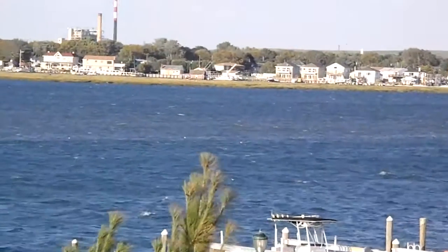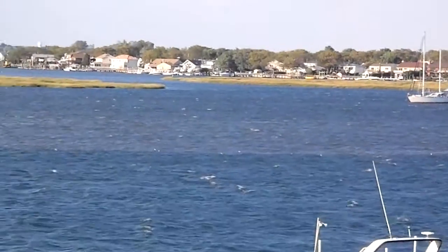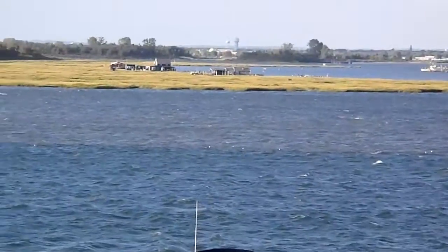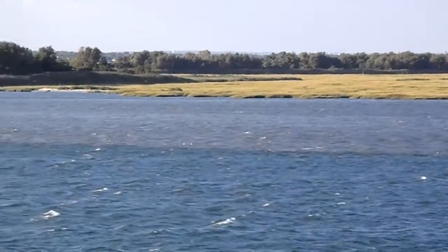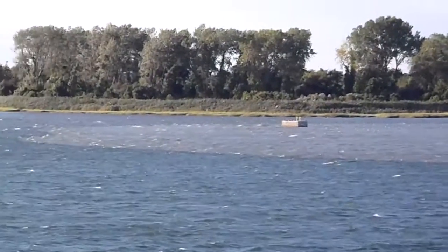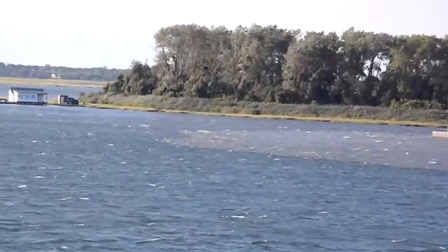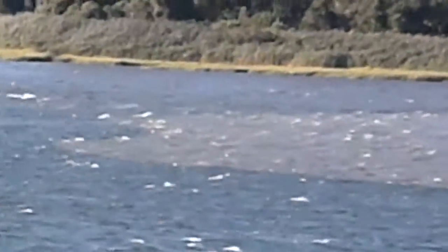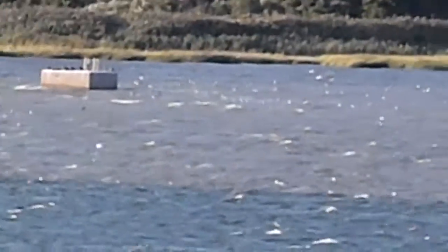They dumped something in there. See the color? You can smell it. Very defined right here. You can see the ridge line where the wind won't let it go past. This is the metals channel, over by that cement right there where it comes out — from the sewage plant.